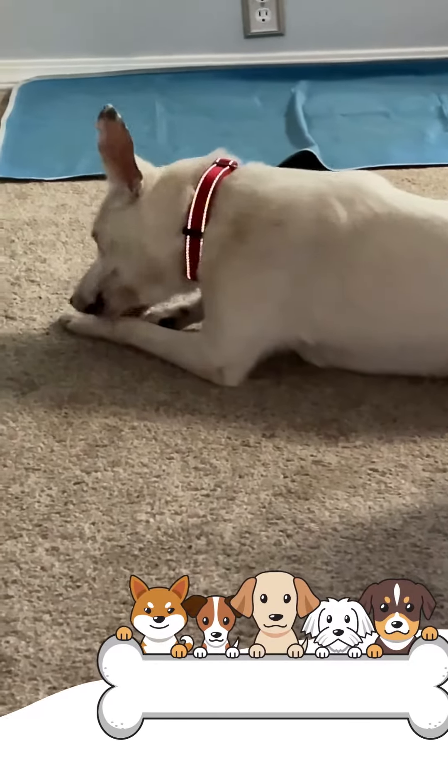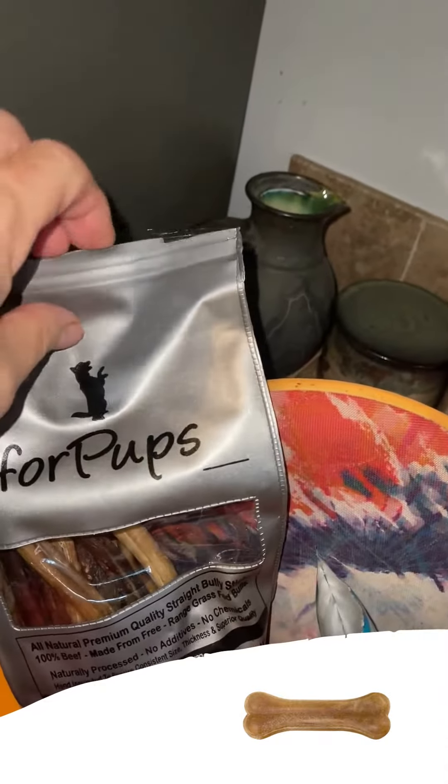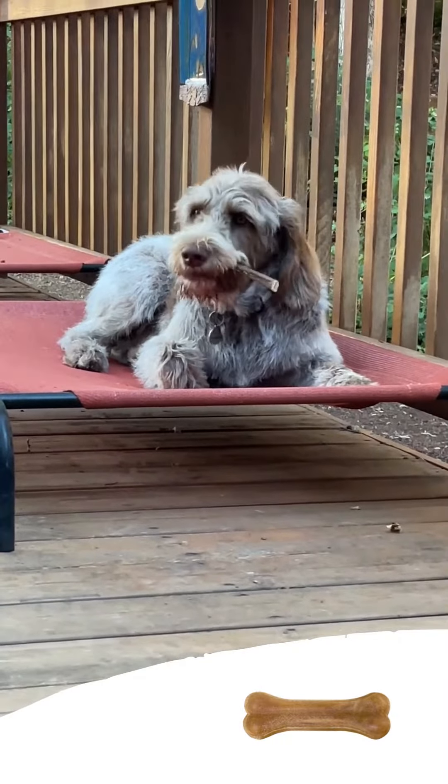Our first choice — these bones have been really thick and last the longest for our dogs who are heavy chewers. The brand is Four Pups. They sell them in two pounds for about $64, so you pay a little more up front, but you get a ton of bones. I've been ordering these for the last couple of years and consistently they have been thick.